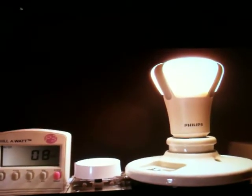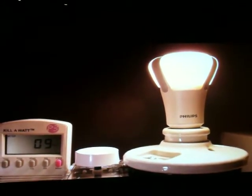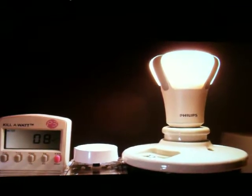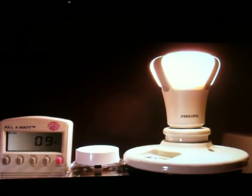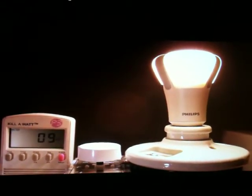This is currently the world's most efficient A19 form factor light bulb — that includes all incandescence and compact fluorescents, and also LED bulbs. This bulb has an overall efficiency of 94 lumens per watt, while consuming 10 watts of electricity, for a total light output of 940 lumens.